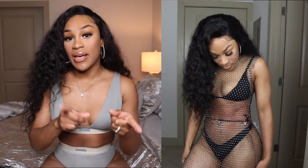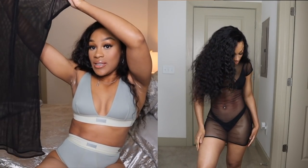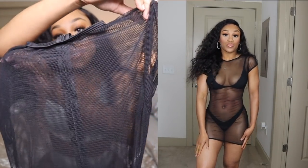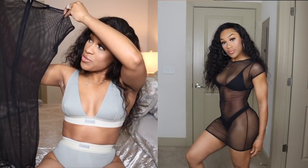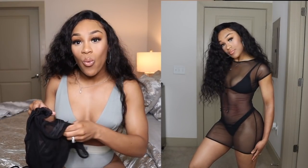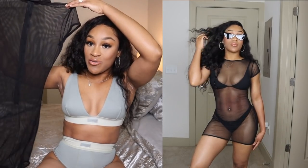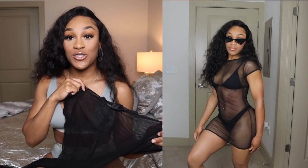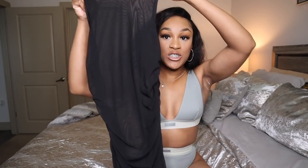The belt I showed you guys first is also in a small. Next we just have this basic netted dress — I thought this was from Forever 21 but it's actually from Fashion Nova. Super cute and simple; you can just throw this over any swimsuit if you don't want to show too much skin, but you still want to show skin.